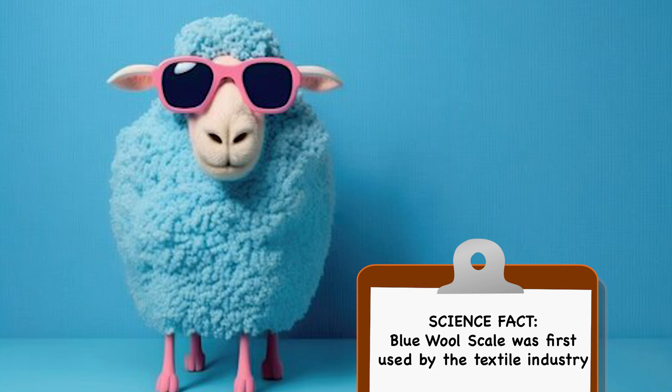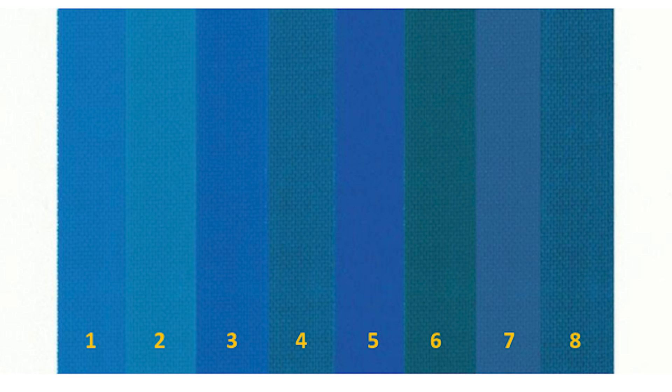The oldest known lightfast rating system available to us is known as the Blue Wool Scale. That scale works on a scale of 1 to 8, with BW1 or Blue Wool 1 being the least lightfast, and BW8 being the most lightfast.